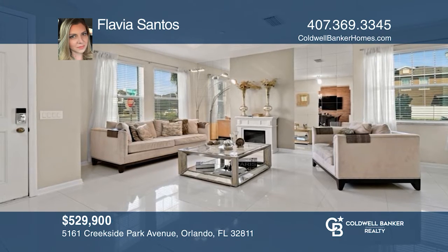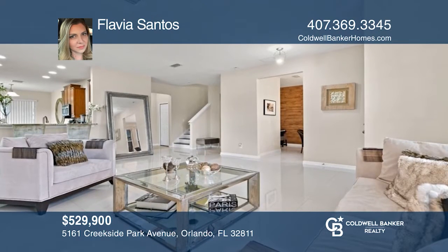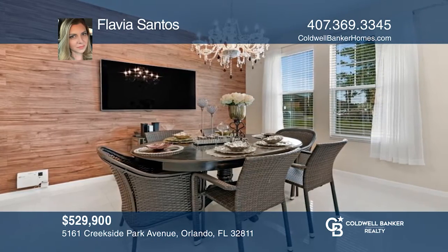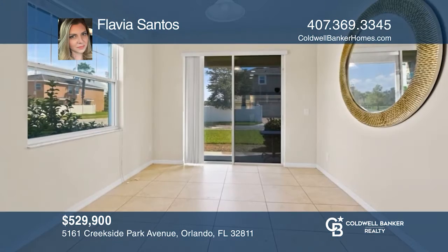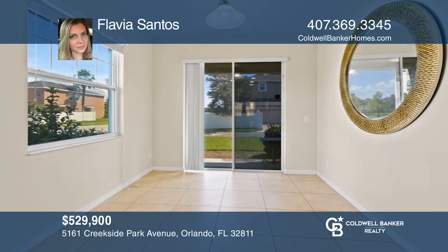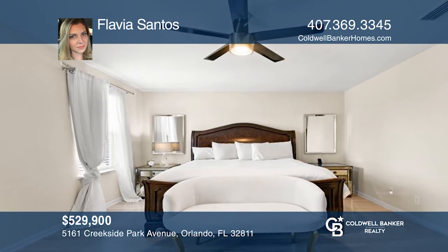This beautiful home sits in the sought-after community of Millennia Park, close to major roads and attractions. Highlights include 4 bedrooms, 3 baths, upgraded floors, accent walls, lots of natural light, an open living room and dining room with neutral colors, an eat-in kitchen with granite counters, and a primary suite with a spacious walk-in closet. The seller is motivated. Come see it in person with Flavia Santos.